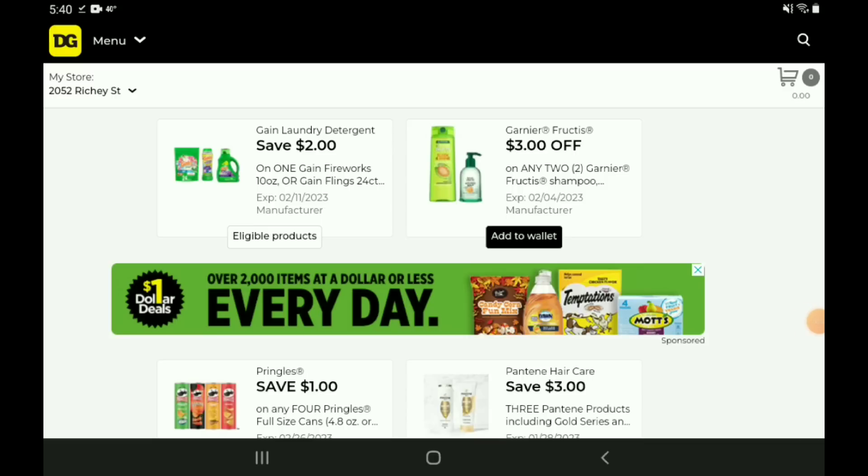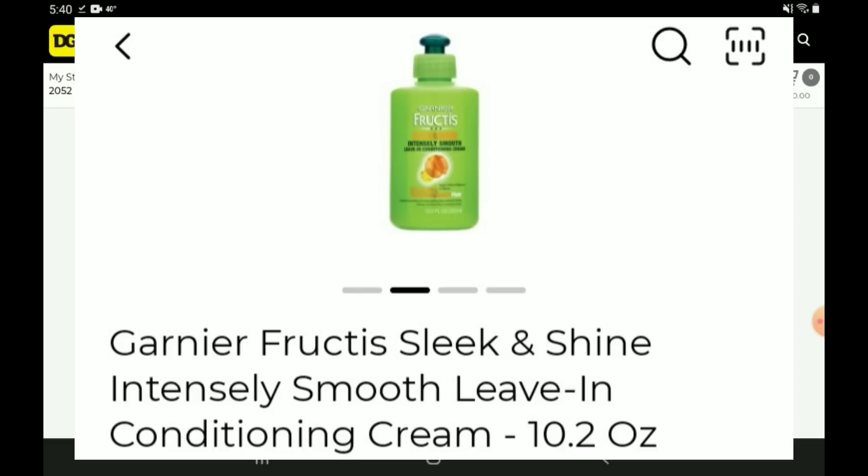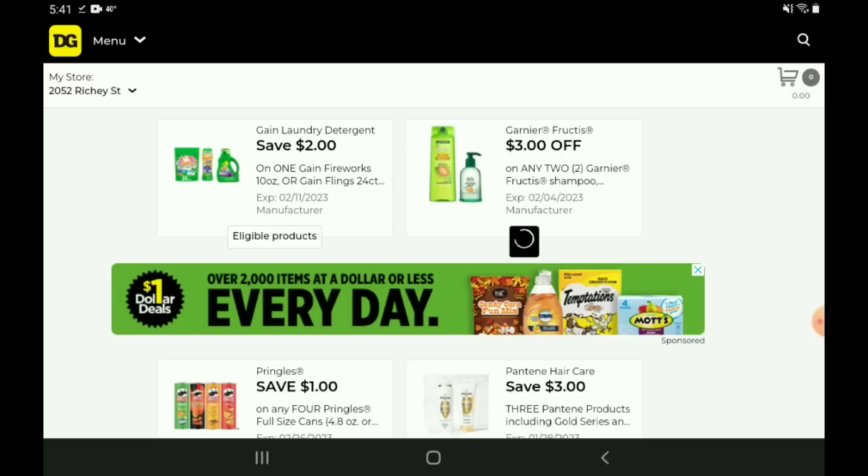Next up, we have a three off two for the Garnier Fructis products. If you want to pick up these shampoos or conditioners, those are priced at $3.50 each. After the coupon, you're going to pay $4 for two. Now, just a quick little trivia question — I don't want you guys to cheat and look at the DG app. I'm going to pop up a product on your screen. This is the Garnier Fructis leave-in conditioner. What is the last price that you remember these being? Leave it down in the comment section below, and at the end of the video I'm going to show you how much this item is now — you're not going to believe it.